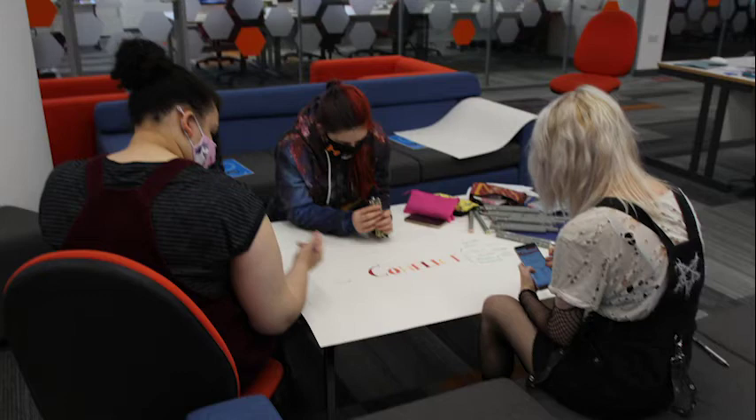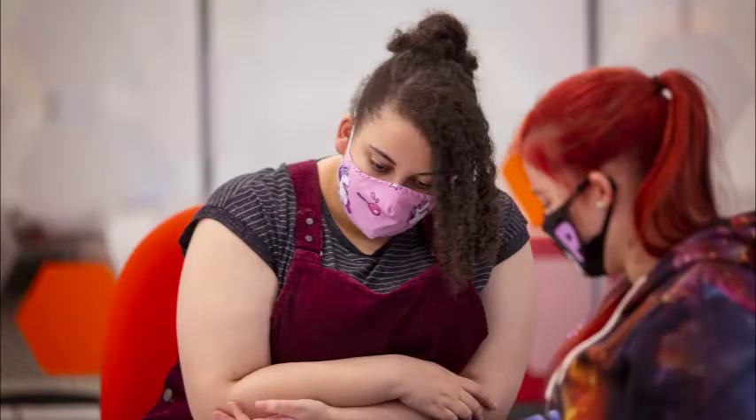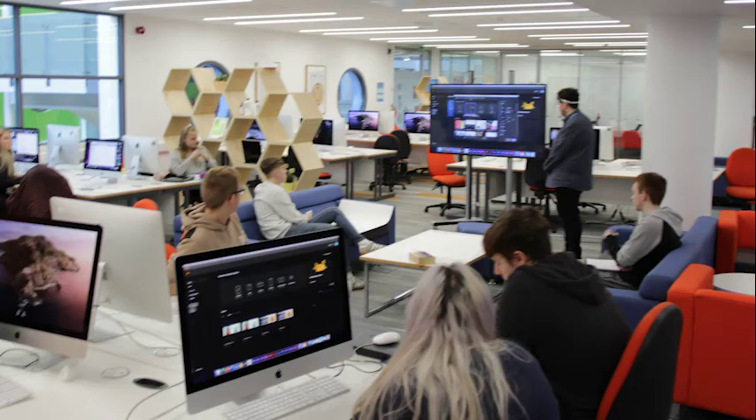You will be able to have group discussions and critiques on the sofas, access to iMacs and attend lectures which are delivered in this area. There are three studios which hold 18 students each with access to one of our iMacs.